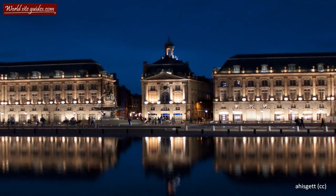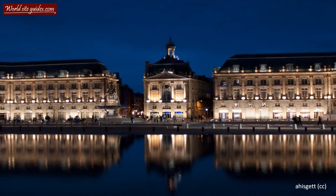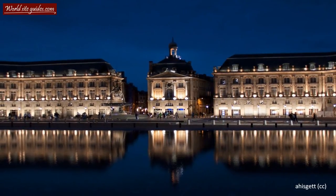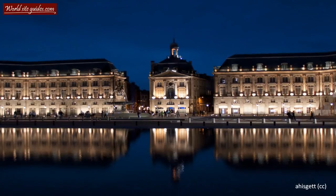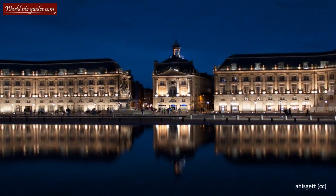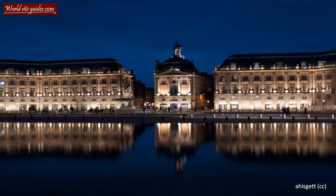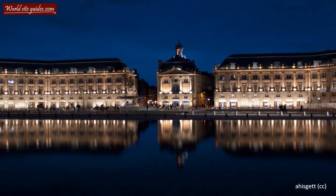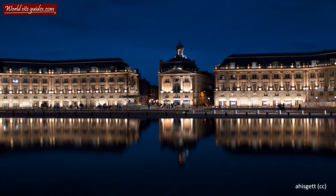If you haven't already, I can recommend that you visit the square during the darker hours of the day. The contrast between the illuminated buildings and the dark sky is something really spectacular, and it has become one of the most photographed places in Bordeaux. It creates a magical atmosphere you do not want to miss.